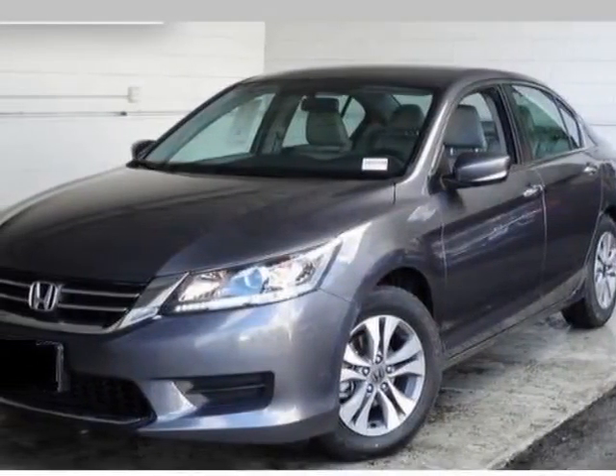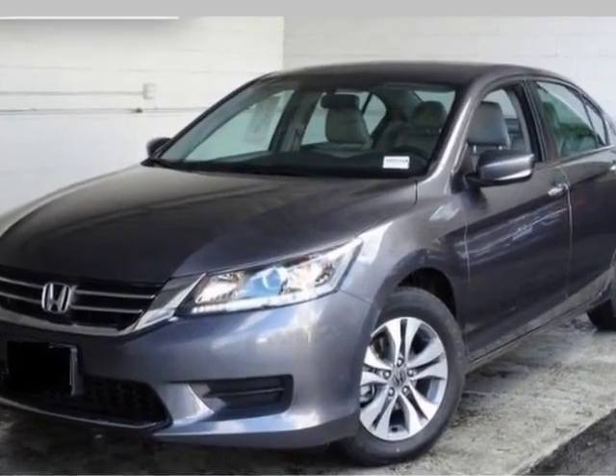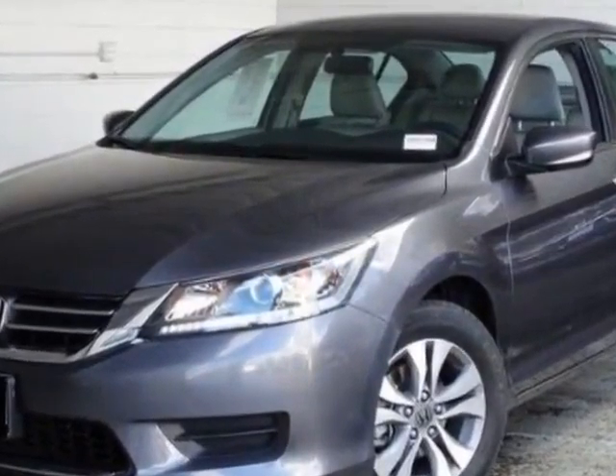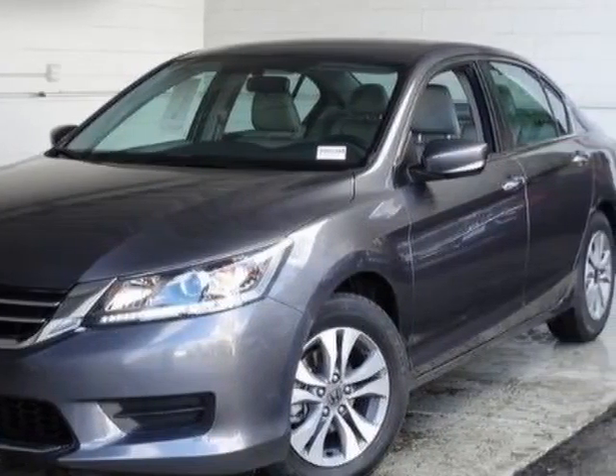Come take a look at this 2014 Honda Accord Sedan. This Accord Sedan has just under 50,500 miles. For your protection, a warranty is available for this vehicle.